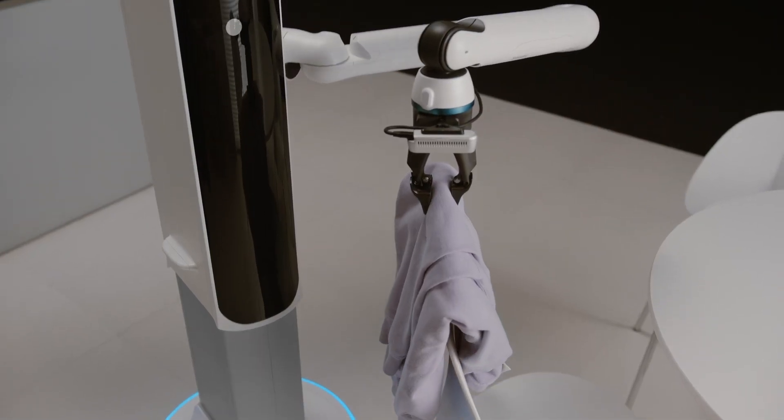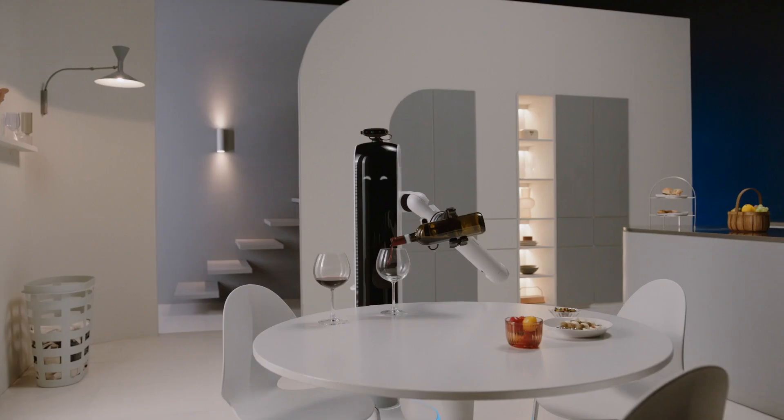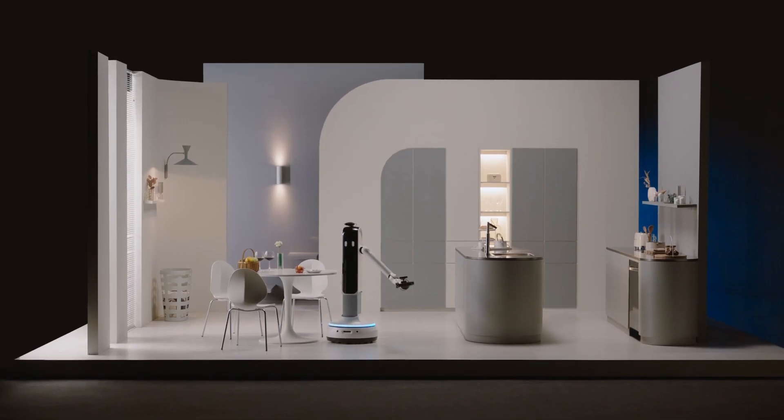Bot Handy can move around and do things like set the table or put away groceries. Bot Handy flips the script on what a robot in your home could look like. Good job!